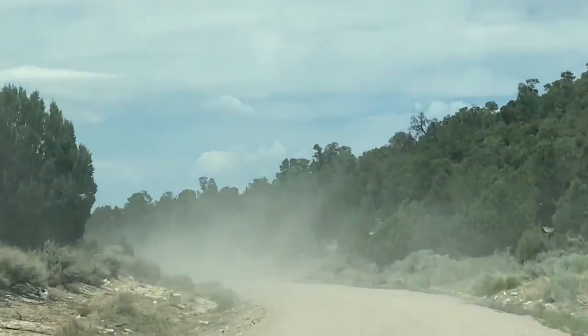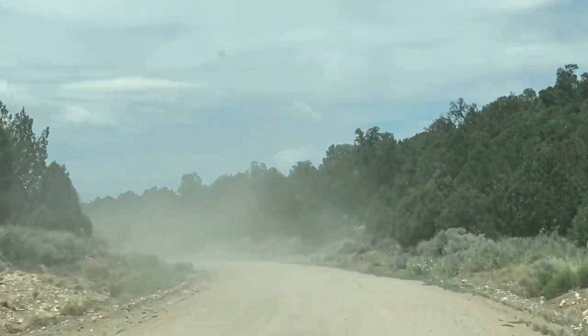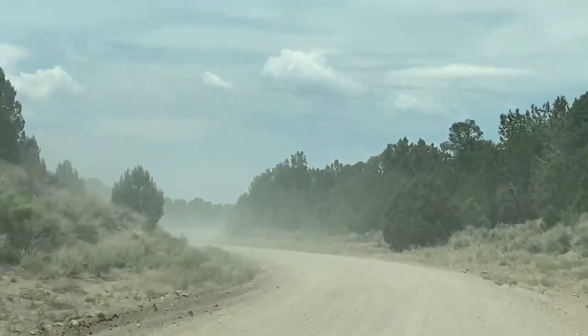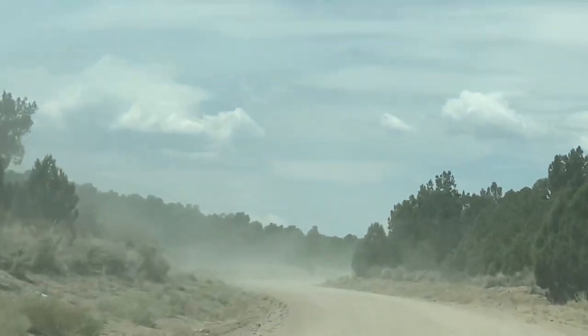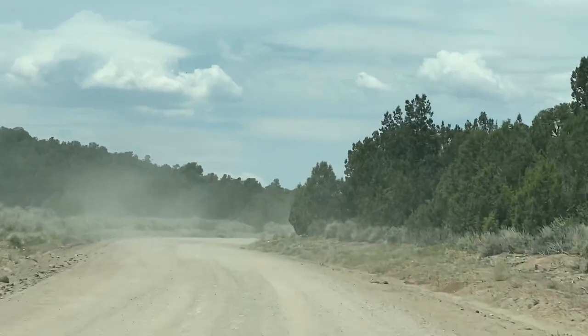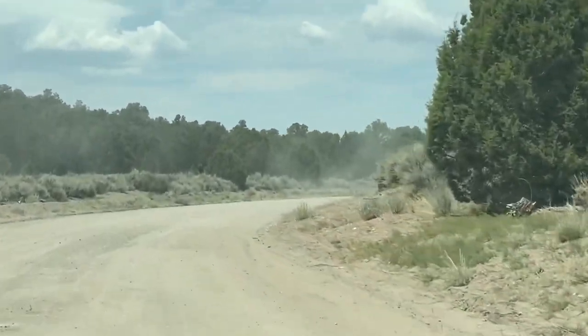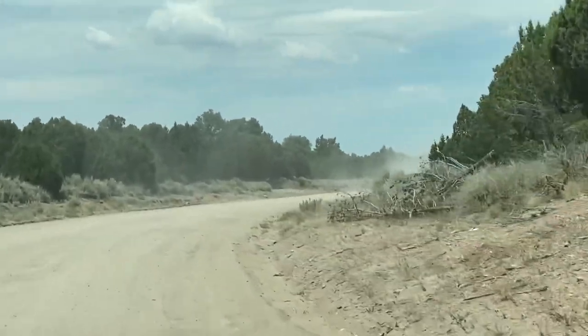Here we are heading down a 25-mile dirt road to check out Beaver Dam State Park. At 5,000 feet in elevation and surrounded by ponderosa pines, willows, and cottonwood, Beaver Dam formed from volcanic activity and erosion over 10 million years ago and was established in 1935 as a state park.